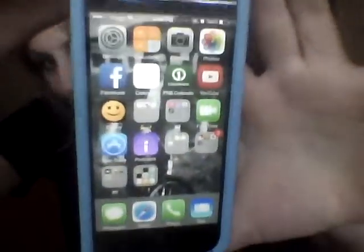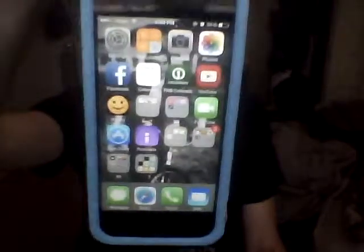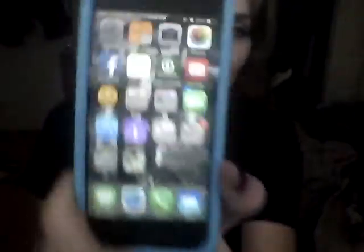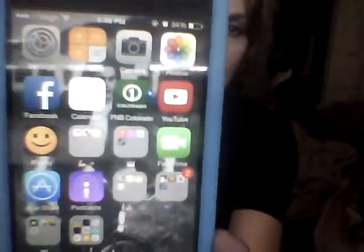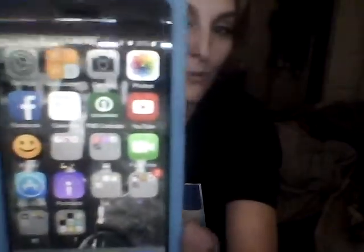My second screen is a little hodgepodge of stuff. I have settings, calculator, camera, photos — I don't have that many photos in here yet, I just got this phone like a week ago. And then I have Facebook, calendar, my bank, YouTube, iFunny, which is funny. And then there's this first folder, which is kind of like my health folder — I named it with the strong arm emoji. I just have the health app, period tracker, and yoga studio, which I paid $3 for and I am just so happy.